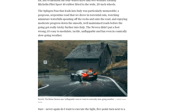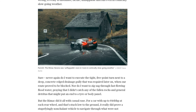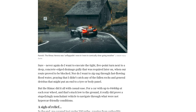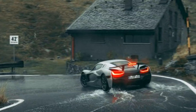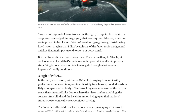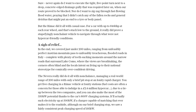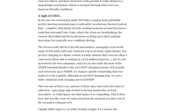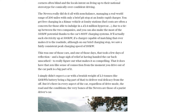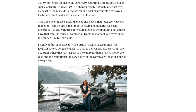While the Rimac Nevera may not be everyone's cup of tea, it's undeniably an impressive machine. It challenges the notion that electric cars can't be thrilling and enjoyable to drive. As Parrott reflects on her journey, she can't help but appreciate the connection she felt with the car. In the end, the Nevera proved to be more than just a dragster — it's a hypercar that combines power, agility, and usability, all wrapped up in a stunning package, and a glimpse into the future of electric performance cars.